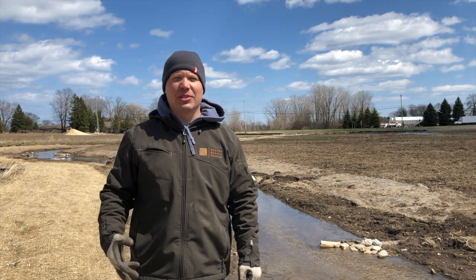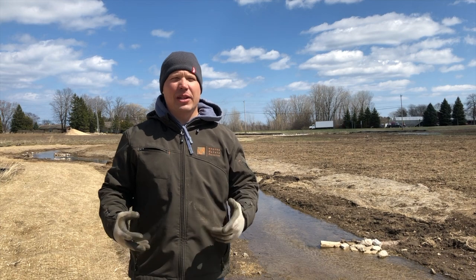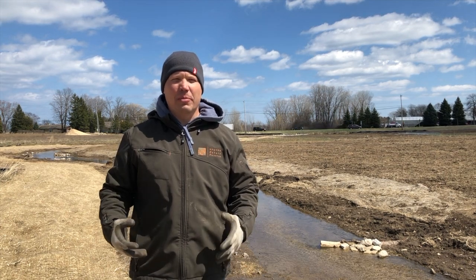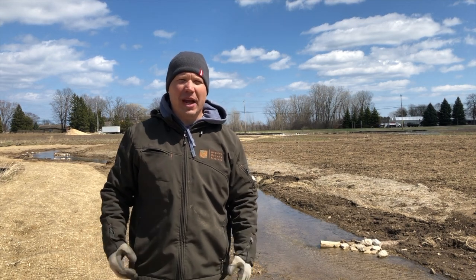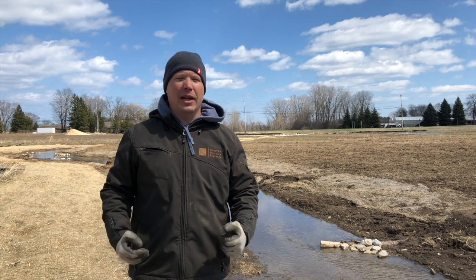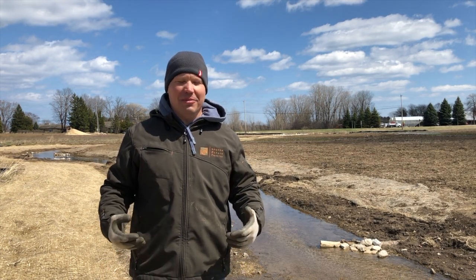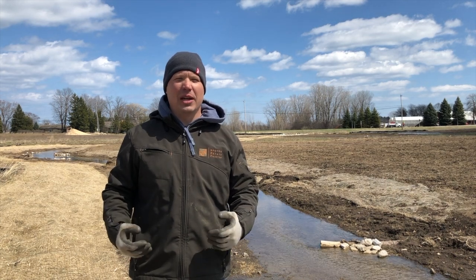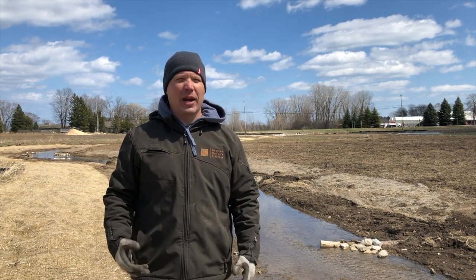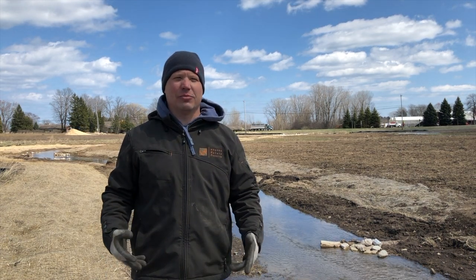I'm standing here on the newly restored Trinity Creek. Trinity Creek was previously running through a channelized ditch, and now we've restored it back to its historic location as a meandering stream. We will also be planting thousands of native trees, shrubs, and native plants along the stream bank this spring to help with erosion and add diversity to this wonderful habitat.